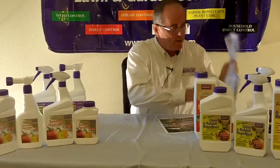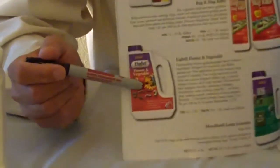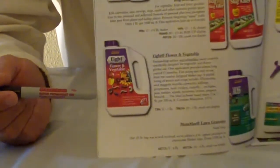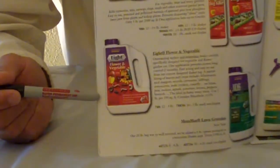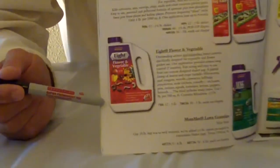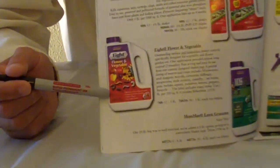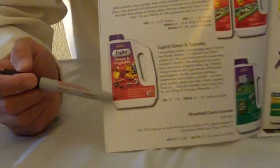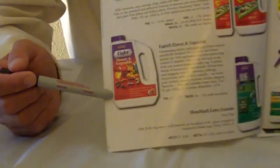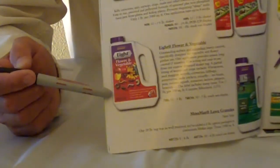A couple of items I don't have a sample of — the first is under our eight label. This is an eight granular product you use in your garden. When preparing your garden in the springtime, you till this in about three to six inches into the soil and get it watered in. This will take care of several pest garden insects in the soil — cutworms, maggots, and things chewing on the roots of your garden plants. It'll last 90 days once applied to the soil, so you get a three-month residual on this product.